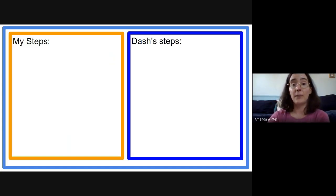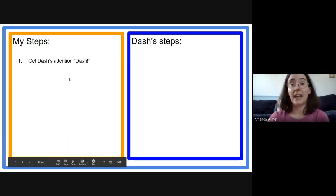To help, I want you to think back to the last time someone told you a joke. What was the first thing that happened? The person had to get your attention so that you knew they wanted to tell you a joke. So my first step will be: get Dash's attention.